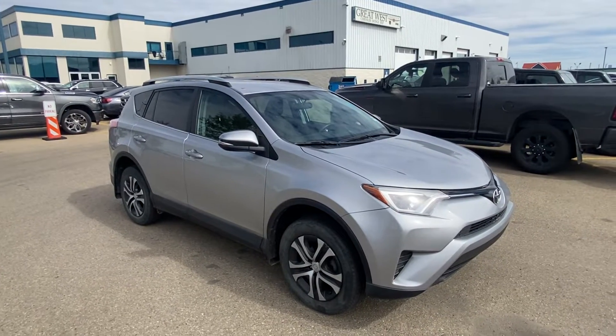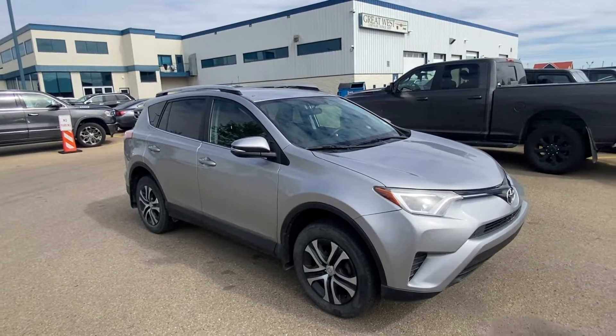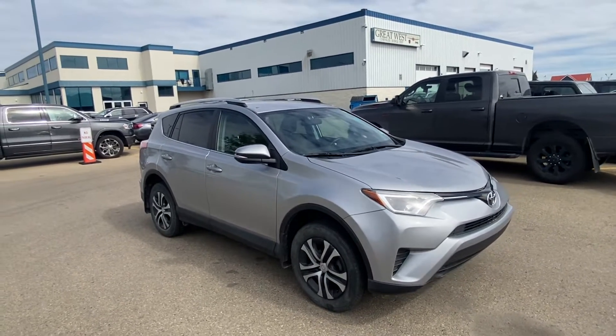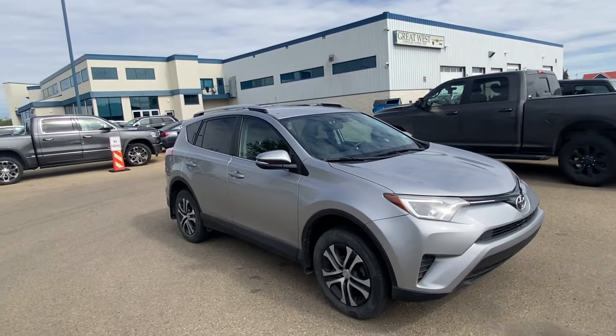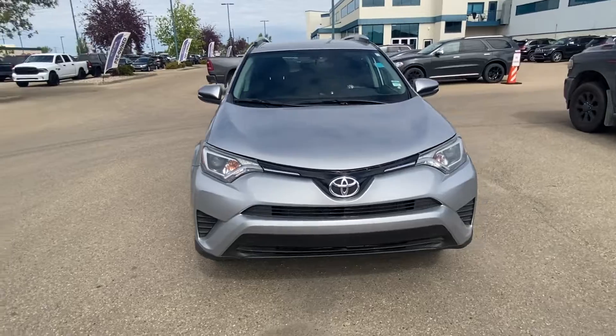Good afternoon John, how you doing today? Sean here from Great West Chrysler, and here is the awesome 2016 Toyota RAV4 LE all-wheel drive that you inquired with us about over the weekend.